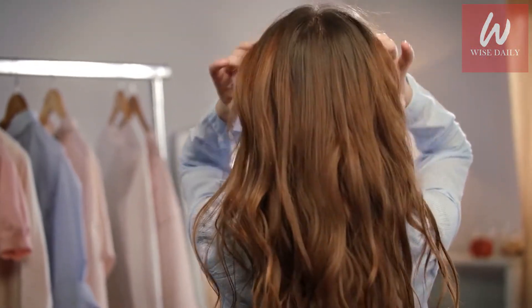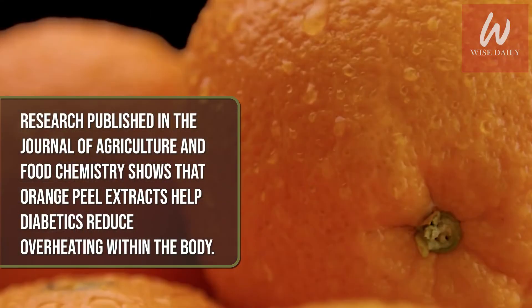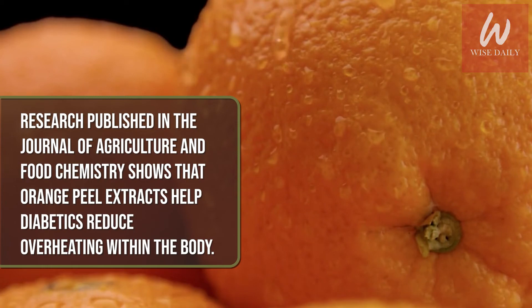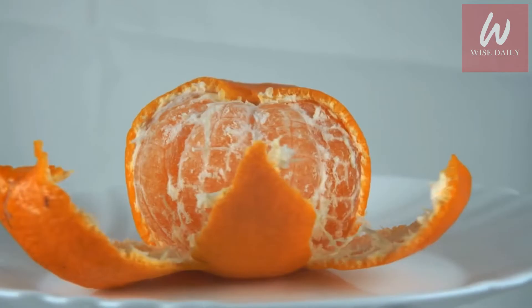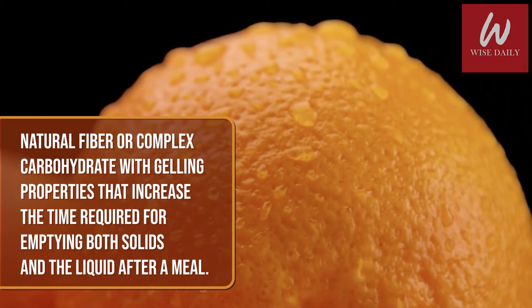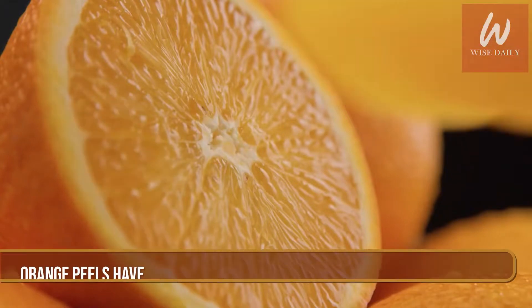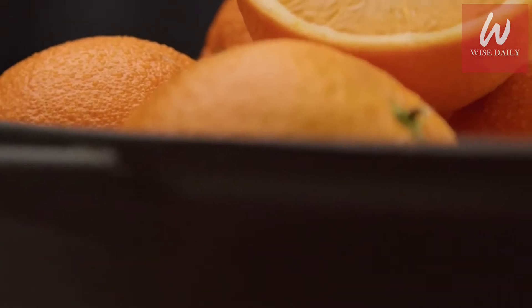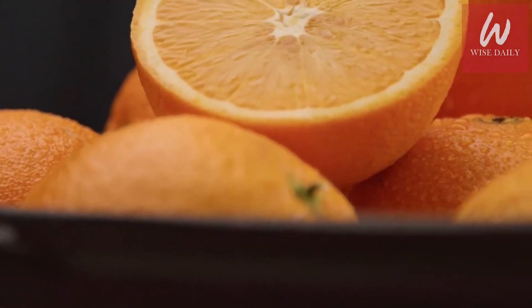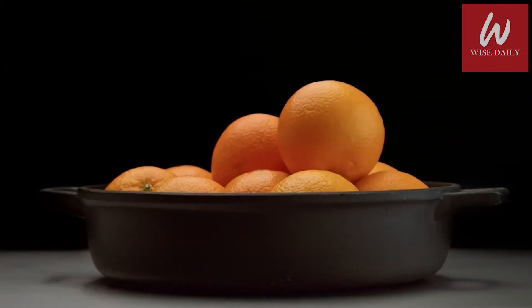Research published in the Journal of Agriculture and Food Chemistry shows that orange peel extracts help diabetics reduce overheating within the body. The peels are a natural source of pectin — a natural fiber or complex carbohydrate with gelling properties that increase the time required for emptying both solids and liquids after a meal. Orange peels also have a reasonable amount of ascorbic acid, or vitamin C, which is essential in bolstering immunity.